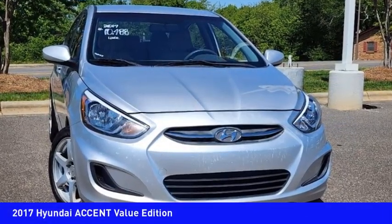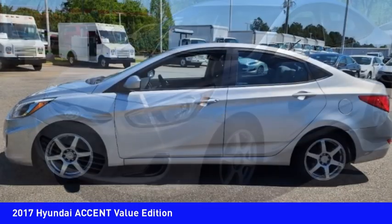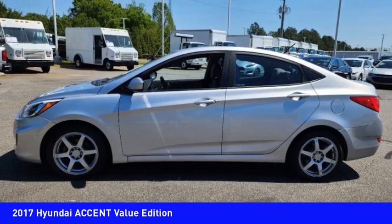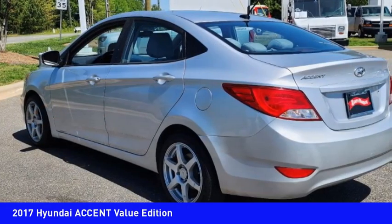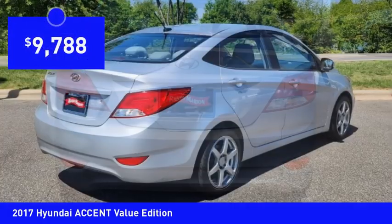Looking for the right vehicle? Check out the 2017 Accent. Designed to keep you moving and leave boredom behind, the Hyundai Accent is affordable, fuel efficient and safe — a winning combination and is priced below $10,000.